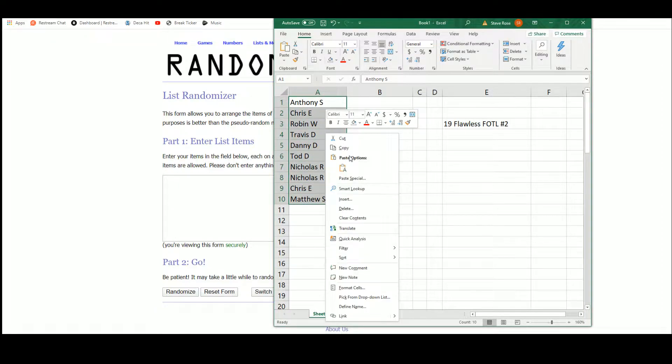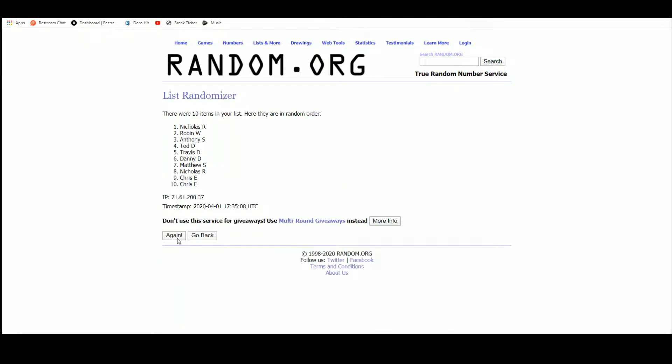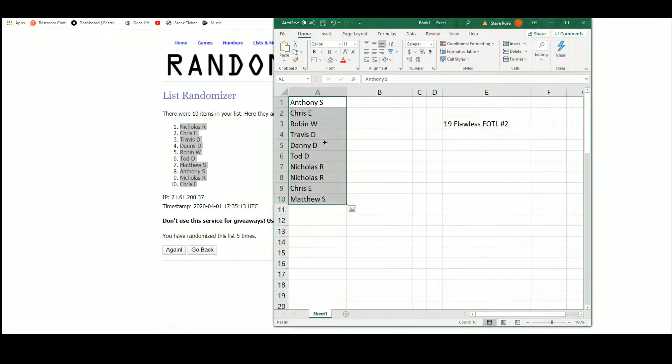Let's randomize our names here — and five. Got Nicholas R up top, Chris E on the bottom.